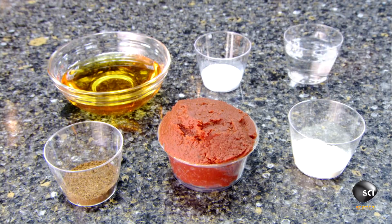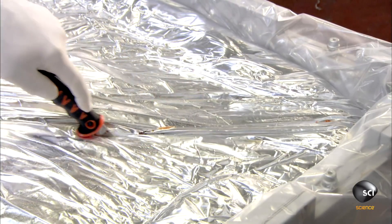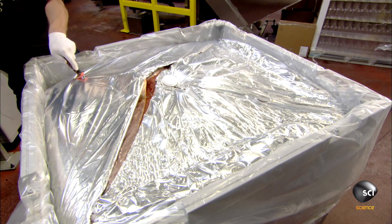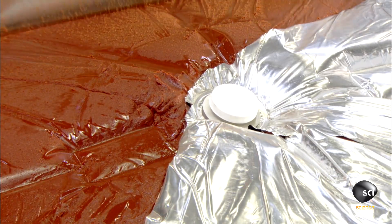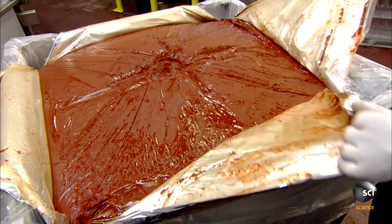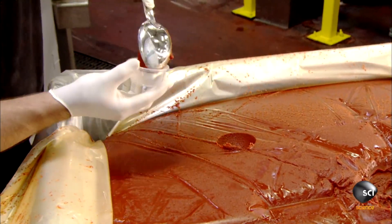Salt and white vinegar complete the recipe. The tomato paste is the base ingredient; it arrives at the plant in huge vacuum-packed bins to preserve freshness. After unsealing each bin, the factory's quality control technician scoops a sample for testing.